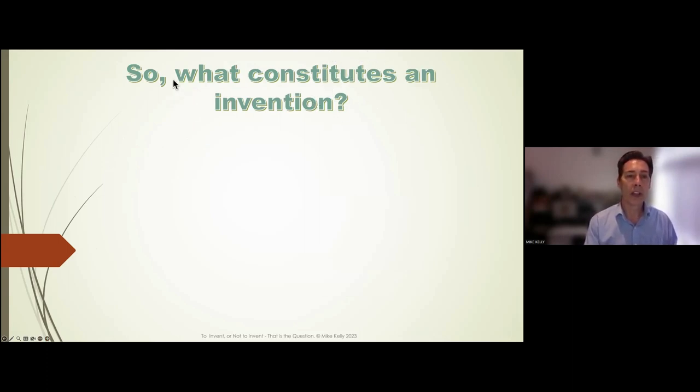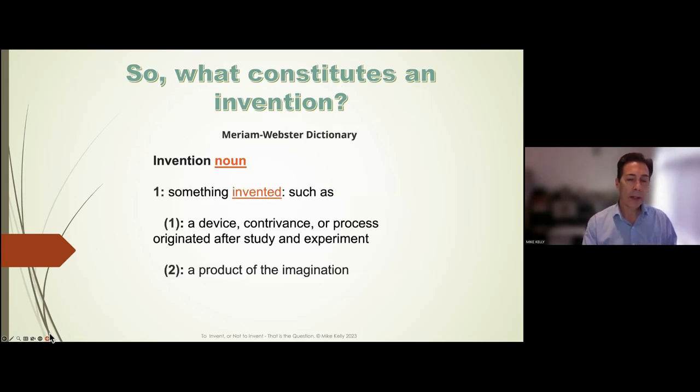So what constitutes an invention? Straight from Merriam-Webster, it's a device, contrivance, or process after study and experimentation. But my preference is for the second definition: it's a product of imagination. If you have a vivid imagination, you're going to be in a good position to start the inventing process.